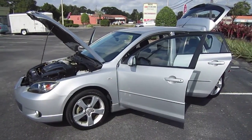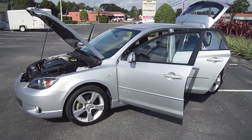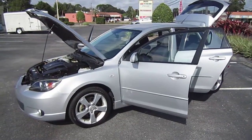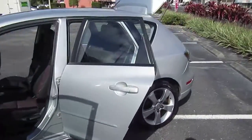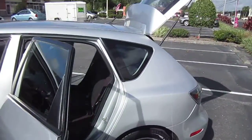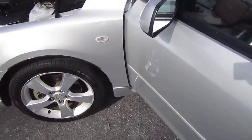Good afternoon YouTube. Here's Nick from Meticulous Motors again. We have for sale today a first generation 2004 Mazda 3 hatchback, 5-door hatch. This is a two-owner, no accident, AutoCheck certified vehicle.